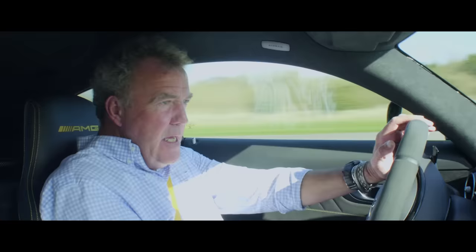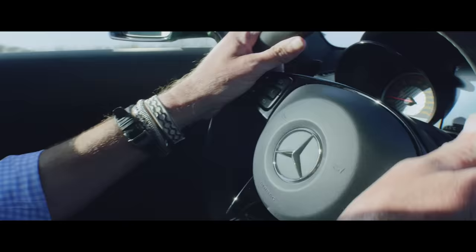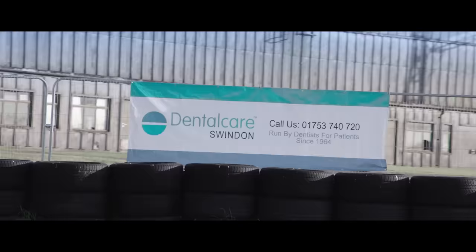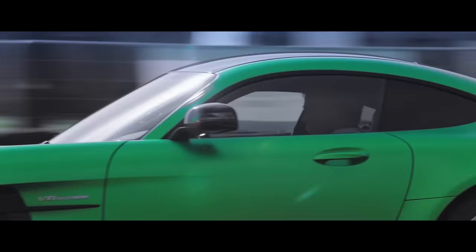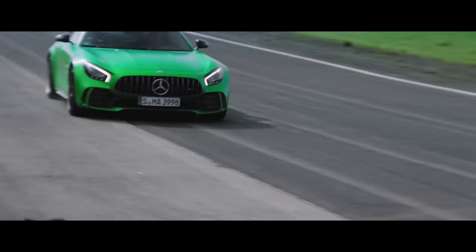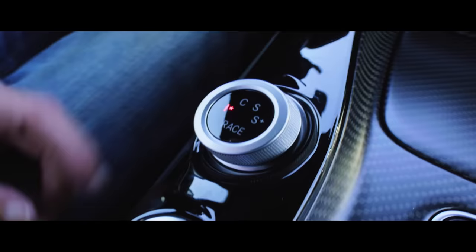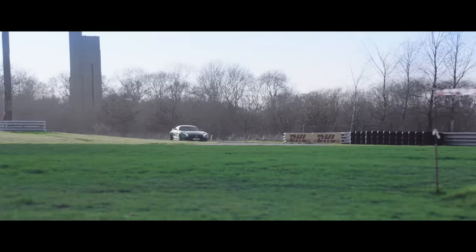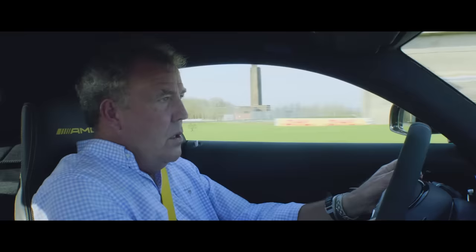The turn-in, thanks to the four-wheel steering, is incredible. And when you go through a fast corner, it's like a small and very eager dog. Then you've got the gearbox, which I think was designed by Mystic Meg, because it always seems to know what's going to happen next. It is uncanny.